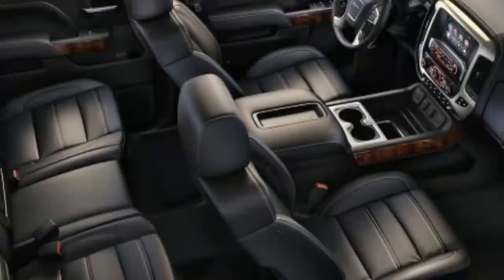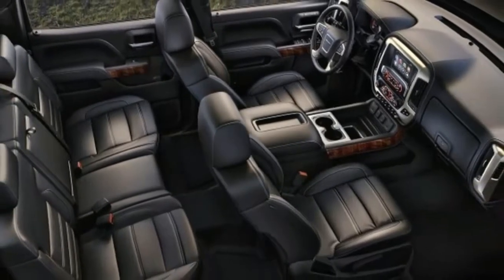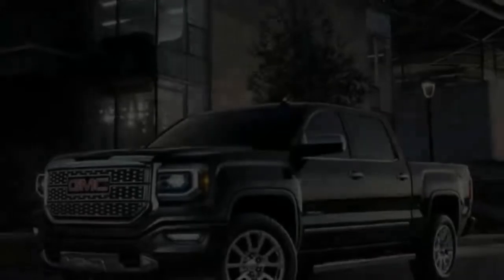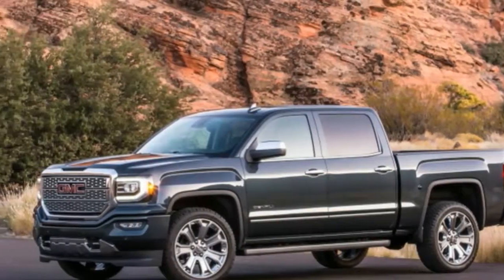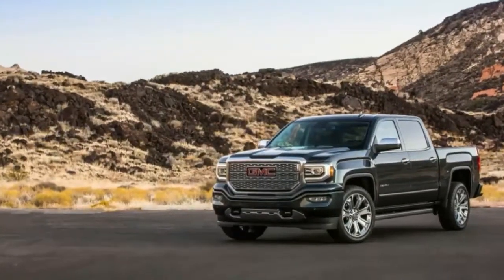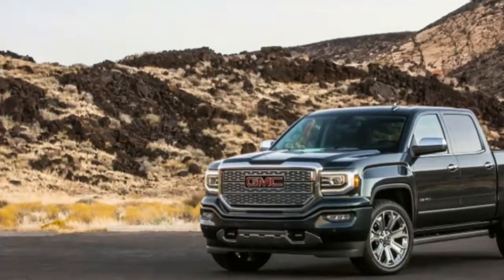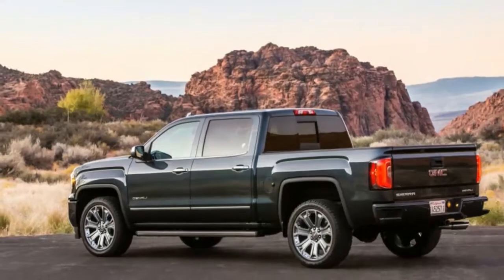Still, GM trucks are some of the best-selling vehicles in America, so it seems customers don't mind the age. Associate Editor Reese Counts: I've said it before, but I'm not a big truck guy. Give me a Colorado or Tacoma over any of the full-sized behemoths rolling off assembly lines today. Still, I do enjoy taking one home on occasion, especially one as comfortable and well-appointed as this Sierra Denali.